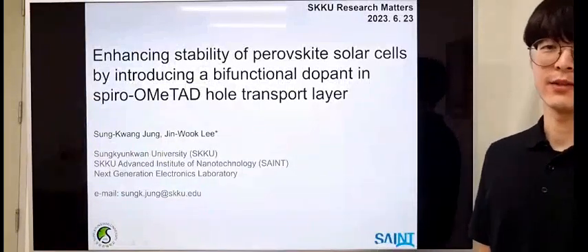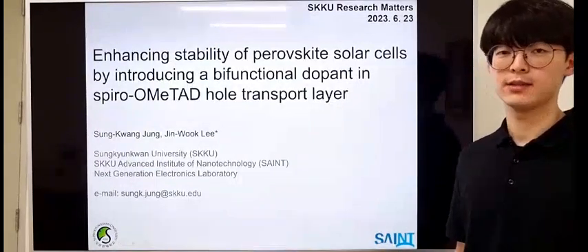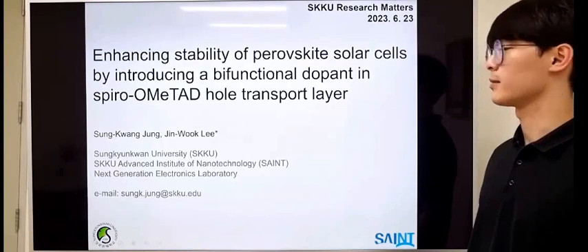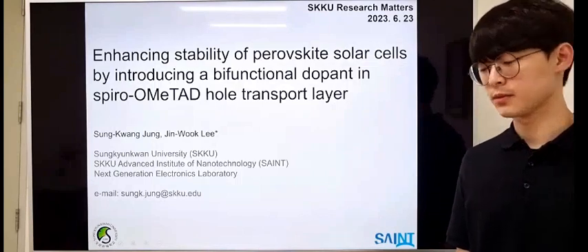Nice to meet you, everyone. My name is Seomgang Jung, and thank you for giving me the opportunity to introduce my research topic through SKKU Research Matters. I am currently doing research to enhance the stability of perovskite solar cells by introducing a bi-functional dopant in spiro-OMeTAD hole transport layer.